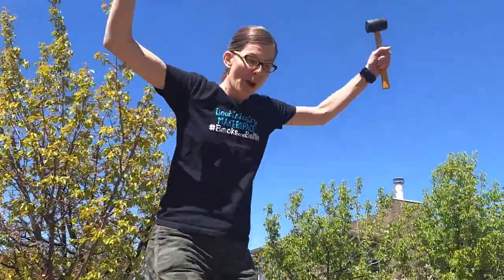Today we're going to talk about falling. It's probably something you have a lot of experience with.